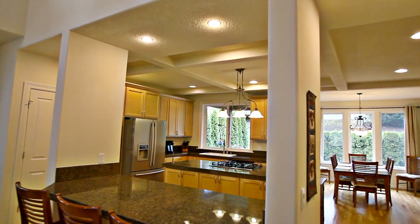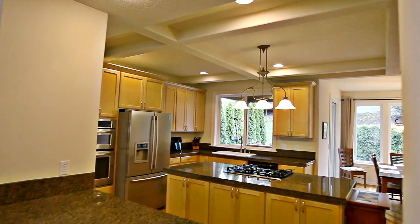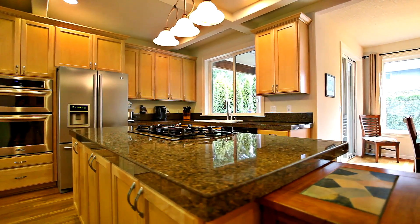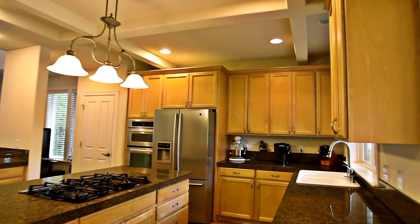The open floor plan is ideal for entertaining. The large gourmet kitchen features an inviting breakfast bar, beautiful granite countertops, cooktop island and stainless steel appliances.